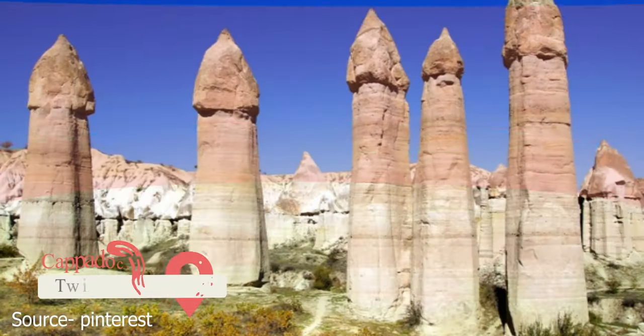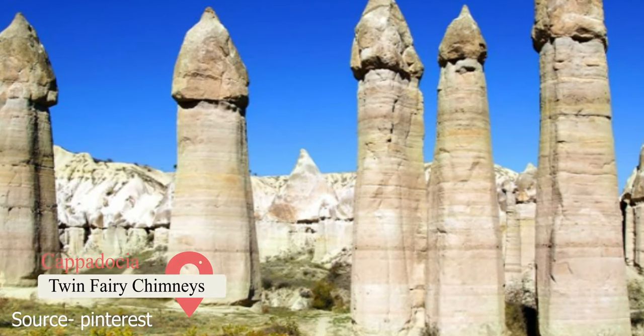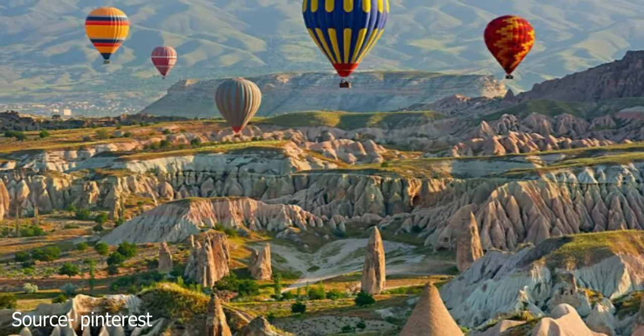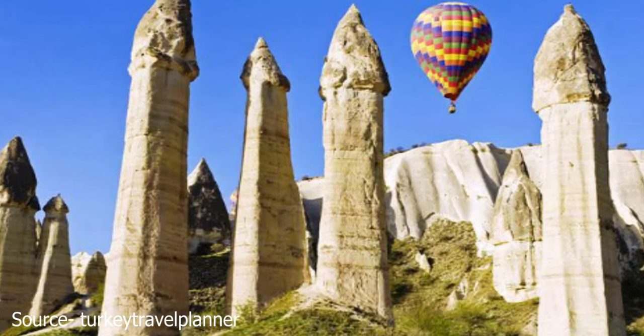Twin Fairy Chimneys. The most famous fairy chimneys are the phallic ones in Love Valley, but they're not the only ones. There are more family-friendly options to find in Cappadocia. The Twin Fairy Chimneys are two of the best — they're amazing and attract crowds in the hundreds.